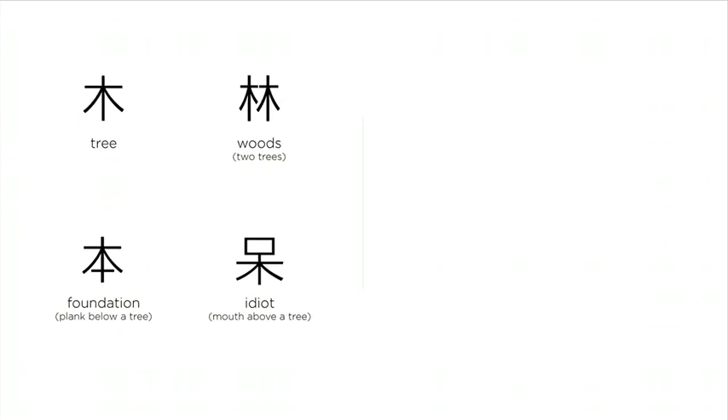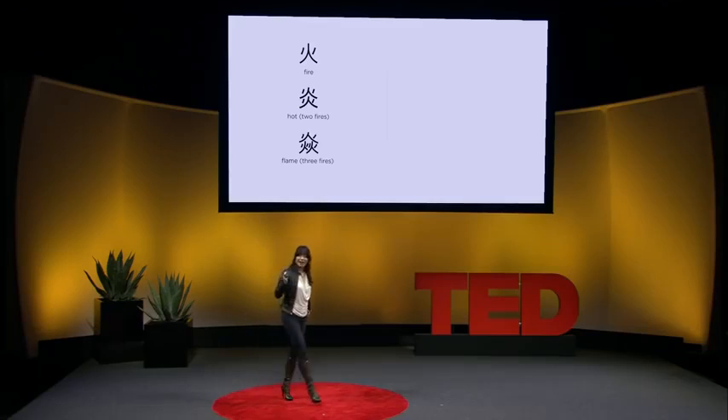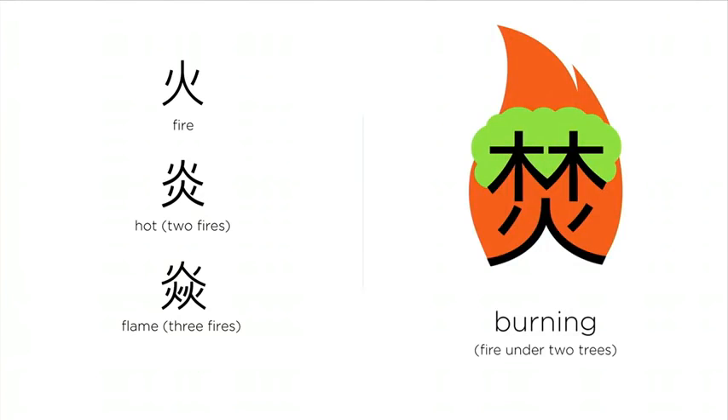One tree is a tree; two trees together, we have the woods; three trees together, we create the forest. Put a plank underneath the tree, we have the foundation. Put a mouth on the top of the tree, that's idiot — easy to remember, since a talking tree is pretty idiotic. Remember fire? Two fires together, I get really hot. Three fires together, that's a lot of flames. Set the fire underneath two trees, it's burning.